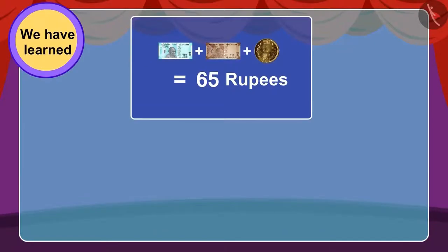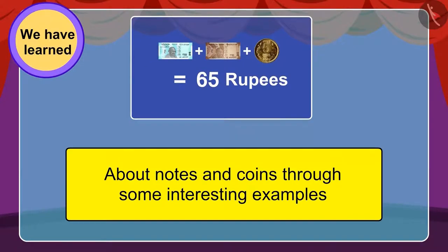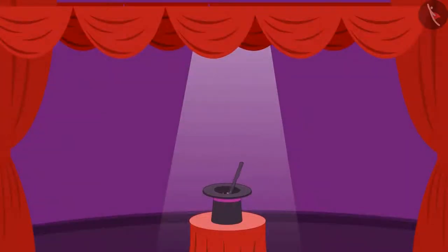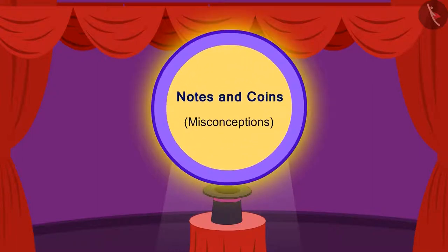Children, in the previous video we saw some interesting examples related to notes and coins. In this video we will learn about some misconceptions.